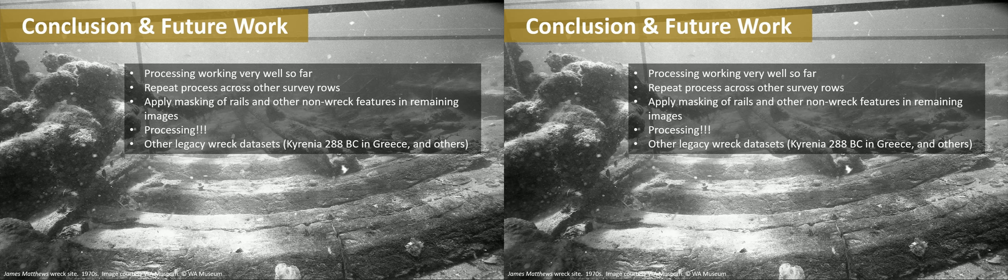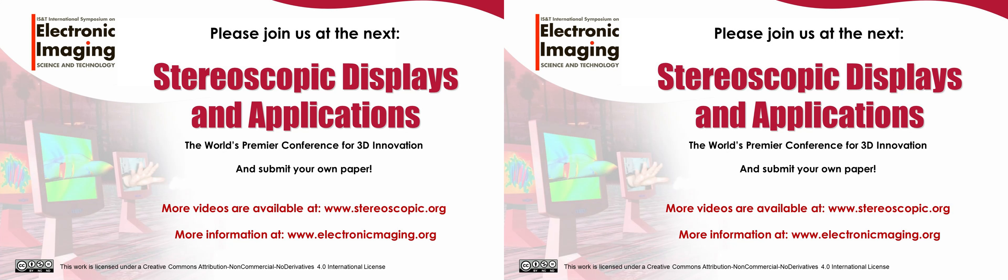In conclusion, the processing has been working very well so far — we've only processed part of the site. The plan is to repeat the processing across further rows and then join them together to produce a very accurate 3D model of the entire hull. To do that, we need to take all images for each row, mask out the rails and any other non-wreck features, and then process them. We also have the opportunity to process other legacy wreck datasets, of which the museum has quite a lot — including one currently being worked on that sank off the coast of Cyprus in approximately 288 BC.